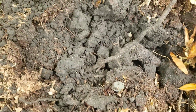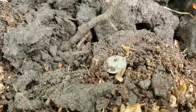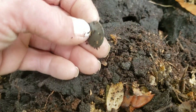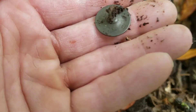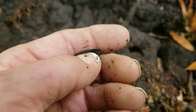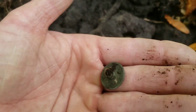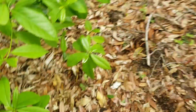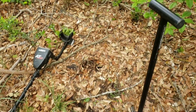Man, I wish this was a coin, but this is exactly how it was when I came to see where the target was. I think we're gonna have a button. Here's another one. Just a plain one. Nothing too exciting, but it's cool. Still finding stuff. And the best thing is, it's in between these holes from other people — they missed them. So it is never hunted out.